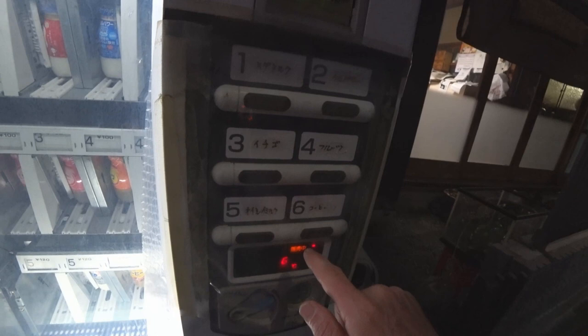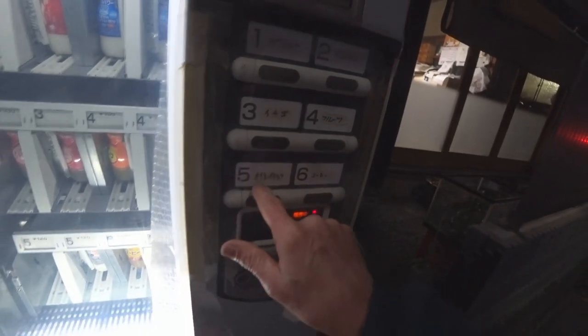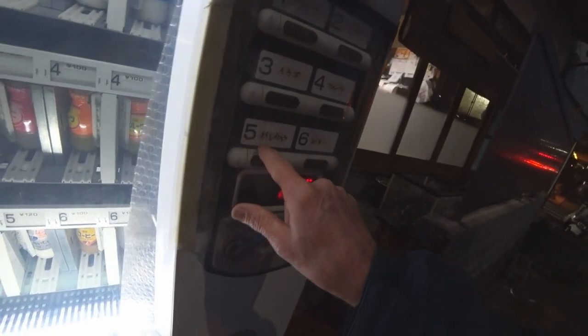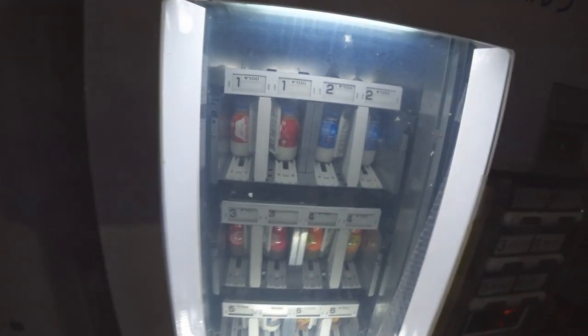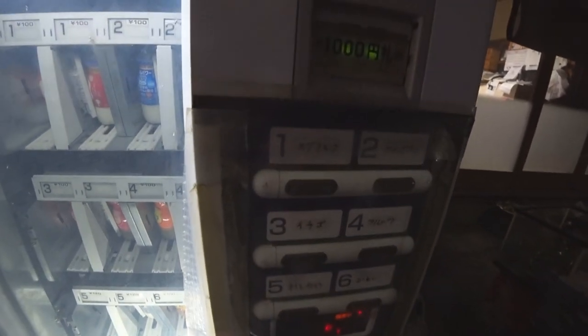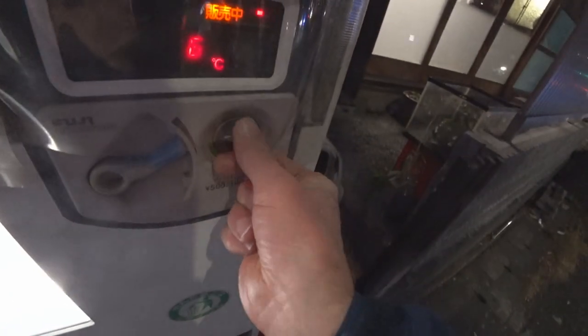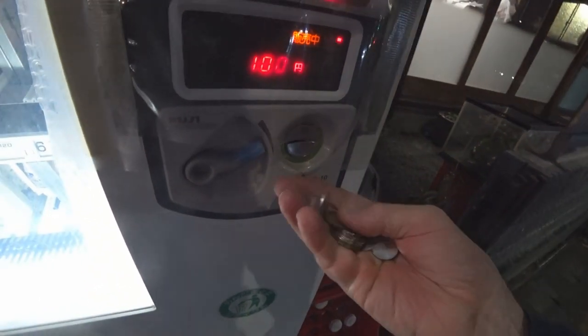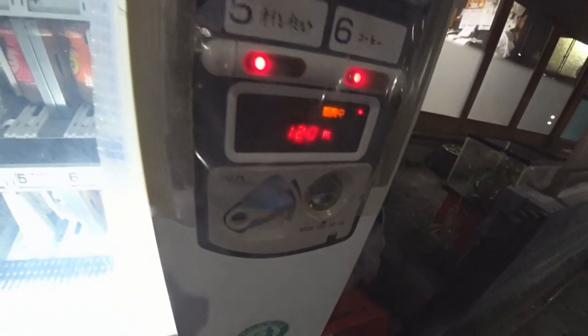I'm gonna try the coffee one - cafe ole with milk. It's a milk machine, they're selling their full fat milk. Cafe ole and one of the regular milks - that's what we're after. Mega Mutica number one and number five. Number one is 100 yen, number five is 120 yen. We'll do number five first.